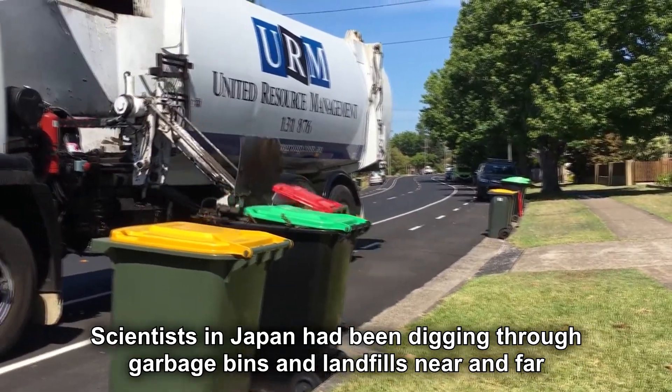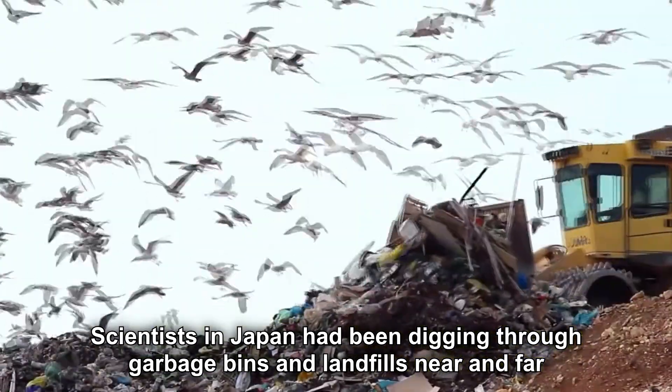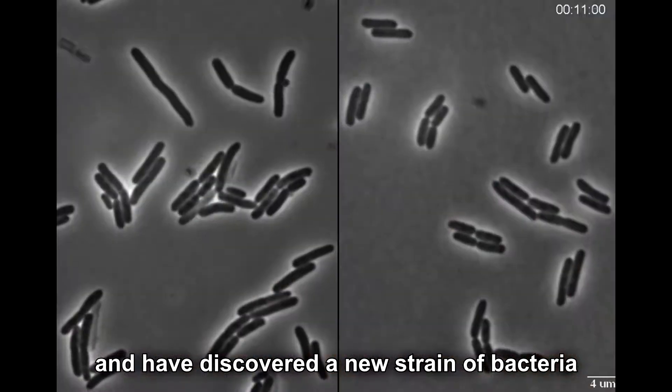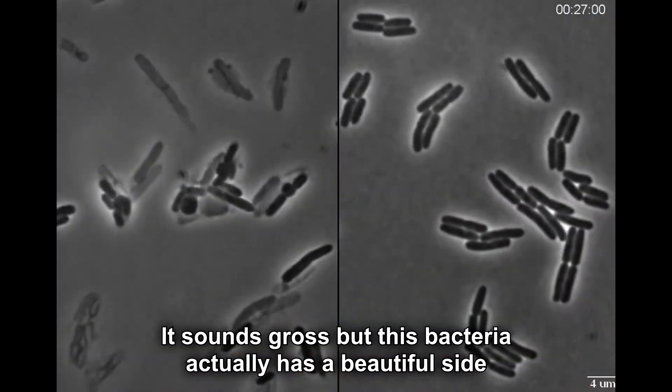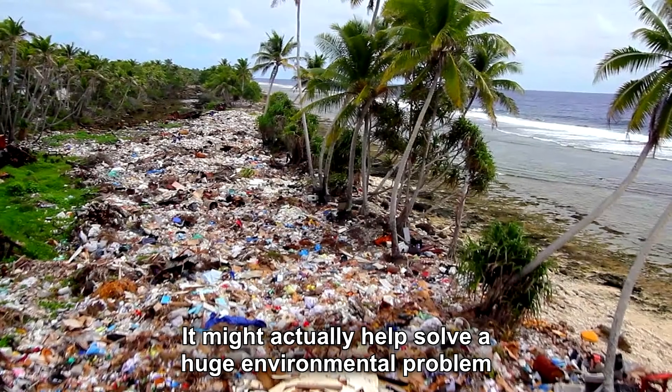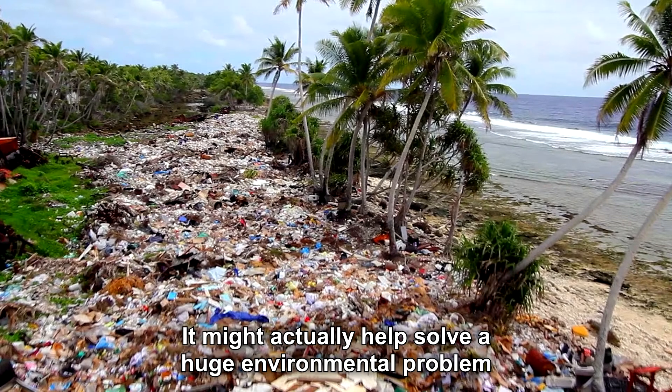Scientists in Japan had been digging through garbage bins and landfills near and far and have discovered a new strain of bacteria. It sounds gross, but this bacteria actually has a beautiful side. It might actually help solve a huge environmental problem.